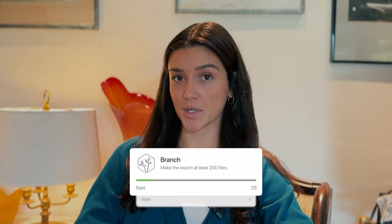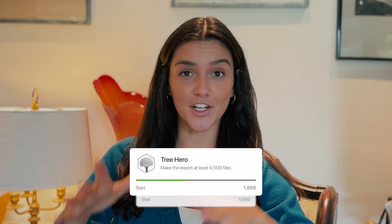We tally up the sheets you scan and export and transform them into parts of a tree — from the small leaves to twigs and branches, and eventually the entire young tree. Every day, iScanner users save thousands of trees by sharing them digitally instead of printing them. We've calculated that all iScanner users scan an equivalent number of sheets per week to 1,000 trees.